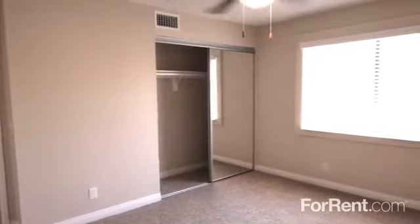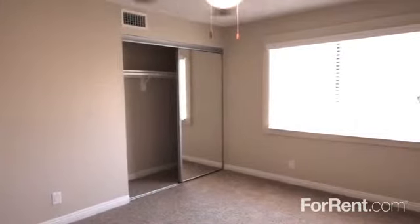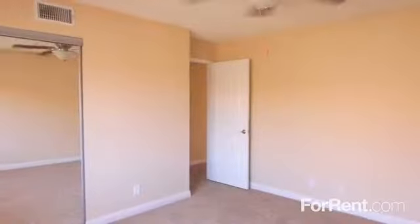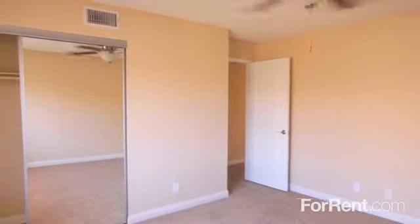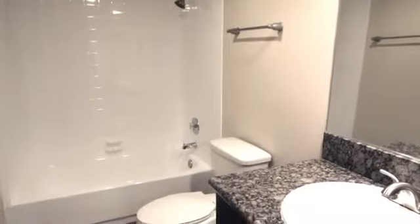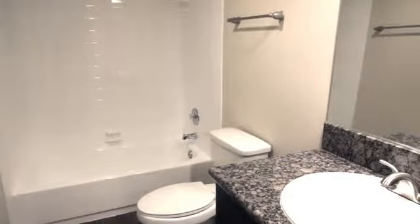Our spacious one, two, and three bedroom floor plans have everything you're looking for in an amazing apartment home, including large closets with sliding doors, breezy ceiling fans, and elegant bathrooms with granite countertops and beautiful wood floors.